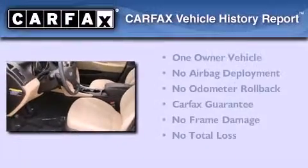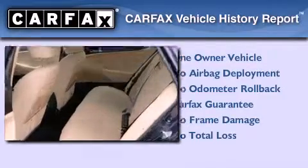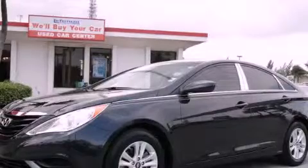This Hyundai has had only one owner, and it qualifies for the Carfax buyback guarantee. Call or visit us right now and arrange your test drive today. Have a good Valentine's Day. Take care.